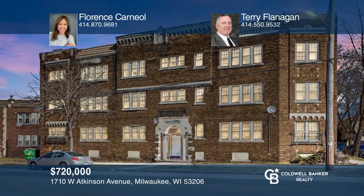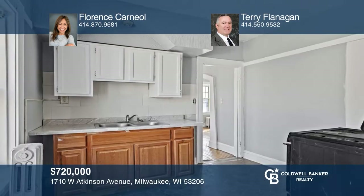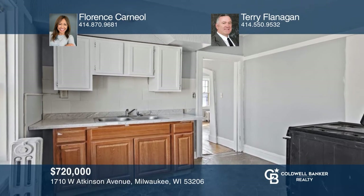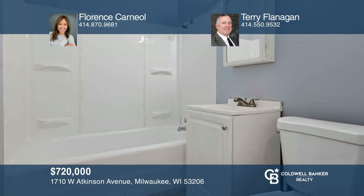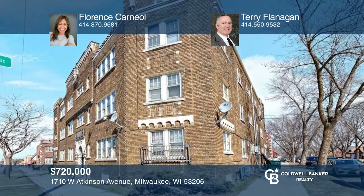An enduring architectural classic 12-unit multifamily building located in the Arlington Heights neighborhood. Built in 1928, the exterior details reflect an era of ornate columns and arch doorways. There are eight two-bedroom units and four one-bedroom units. Some charming features include hardwood floors and crown molding. To see it yourself, schedule a tour with Florence Carneal and Terry Flanagan.